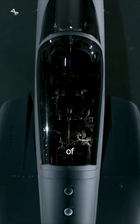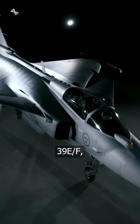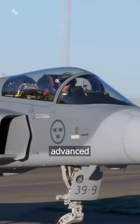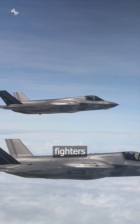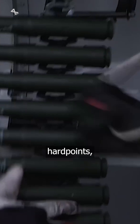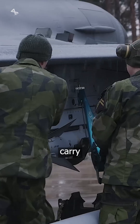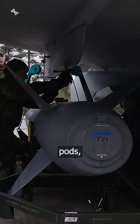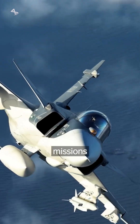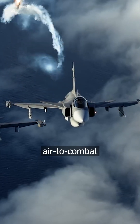The latest variant of the Gripen, the JAS 39E/F, has been significantly overhauled to perform on par with advanced fifth-generation fighters like the F-35. The Gripen E also features 10 hardpoints, allowing it to carry a variety of armaments and pods, and has a turnaround time of 10 minutes for air-to-air missions and 20 minutes for air-to-ground missions.